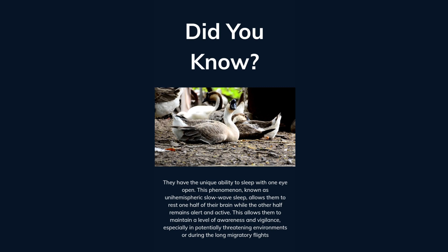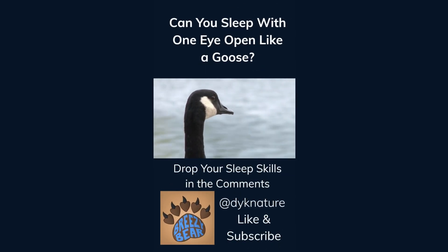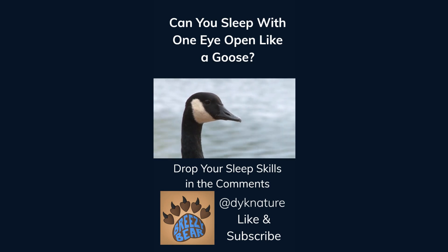This allows them to maintain a level of awareness and vigilance, especially in potentially threatening environments or during long migratory flights. Can you sleep with one eye open like a goose? Drop your sleep skills in the comments. Like and subscribe for more facts.